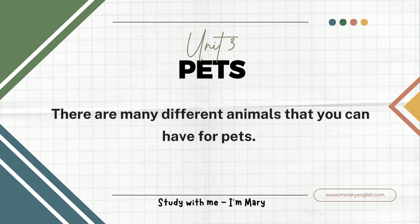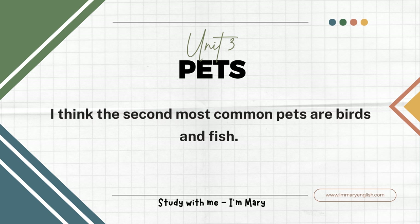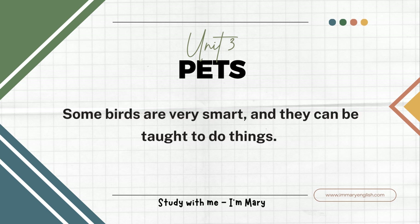There are many different animals that you can have for pets. The most common pets are cats and dogs. I think the second most common pets are birds and fish. You can hug a cat or a dog. You can play with a cat or a dog, but it is difficult to play with a bird or a fish. Some birds are very smart and they can be taught to do things.